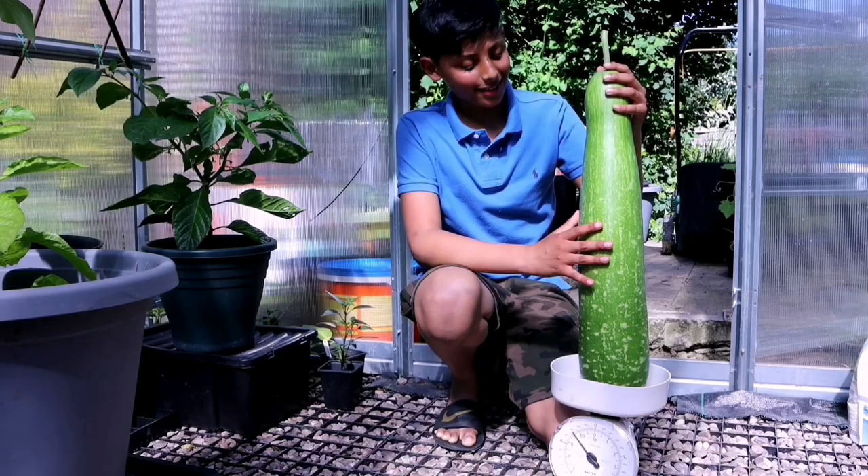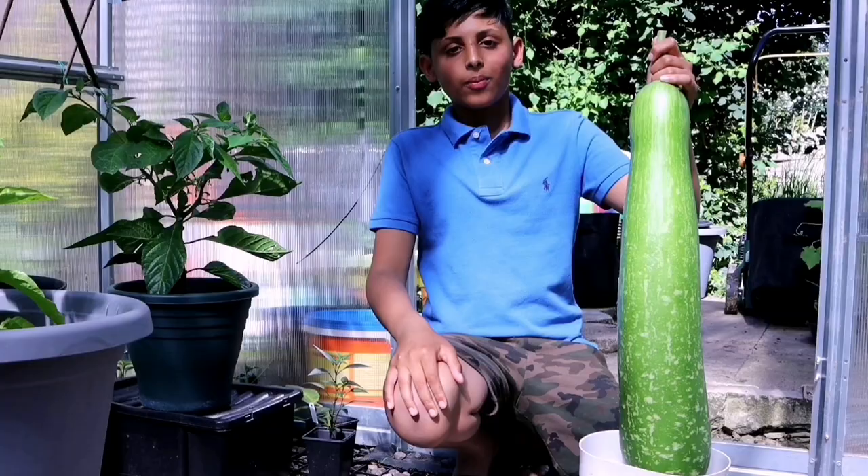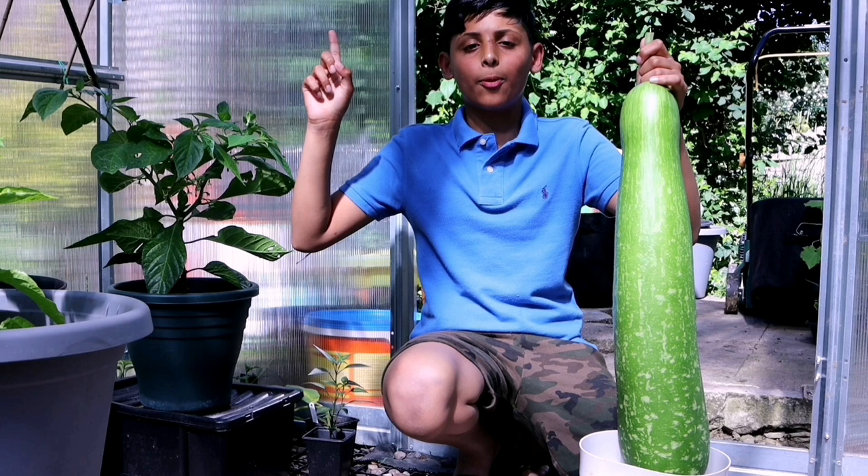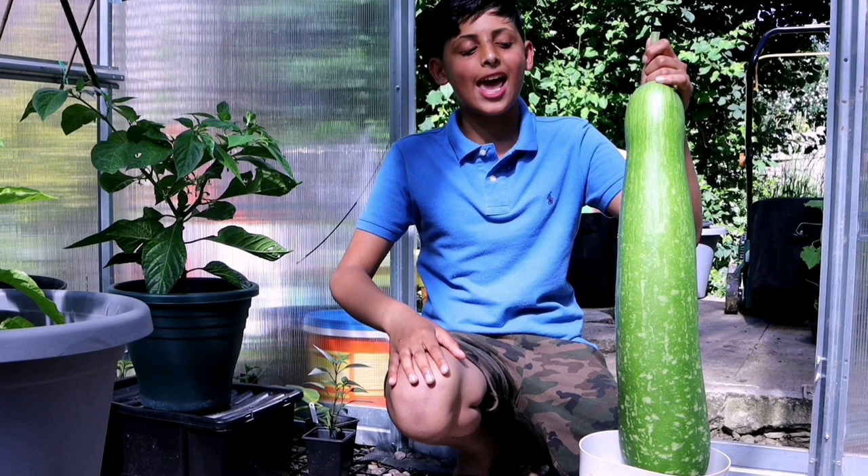If you want to know how to grow bottle gourd and how to care for bottle gourd plants, we'll leave a playlist in the description down below, or you can click the 'i' up here and it will take you straight to that video. Those videos are packed with information, and if you want bottle gourd this size, I think you should go check those videos out.